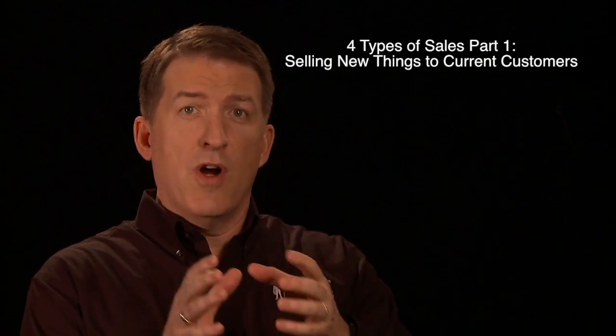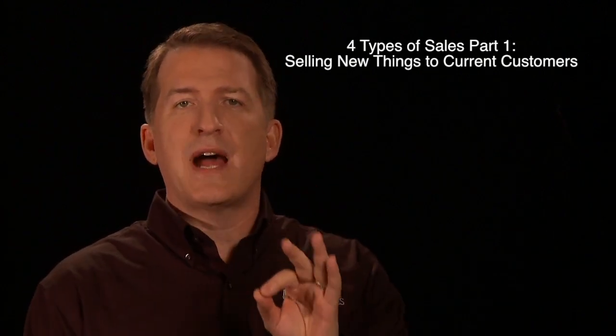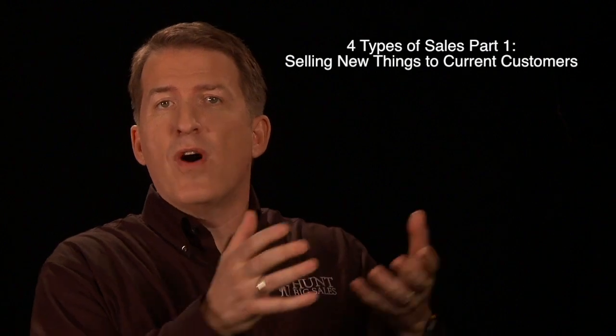The first one I want to talk about is: how do you sell new things to your current customers? Understand that when you're selling new things — things that you haven't sold to your current customer for the first time — it's four times as hard as just selling them more of what you've always sold them. And for that reason, you're going to need some specific strategies to make that work.